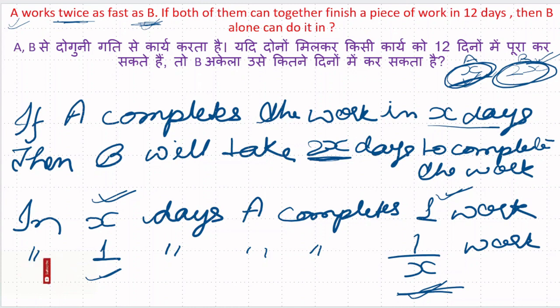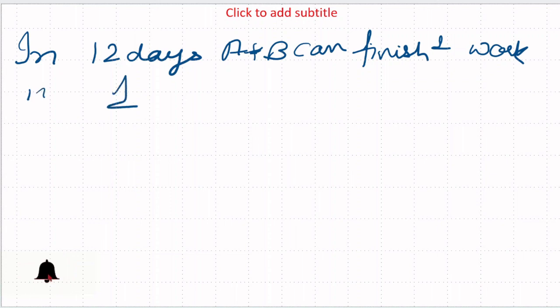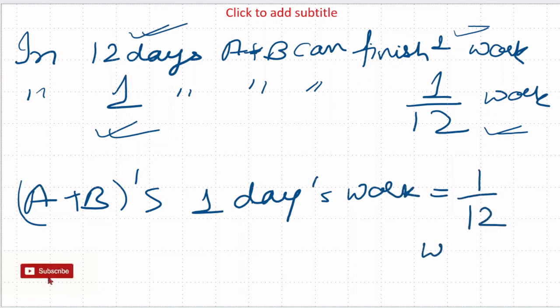यदि दोनों मिलकर किसी काम को 12 दिन में पूरा कर सकते हैं, तो B अकेले उसे कितने दिन में कर सकता है? पहले A plus B दोनों मिलकर एक दिन में कितना काम करेंगे वो निकालते हैं। In 12 days A and B can finish one whole work, so in one day A and B together do 1/12 part of the whole work। तो A और B का एक दिन का काम 1/12 हुआ।